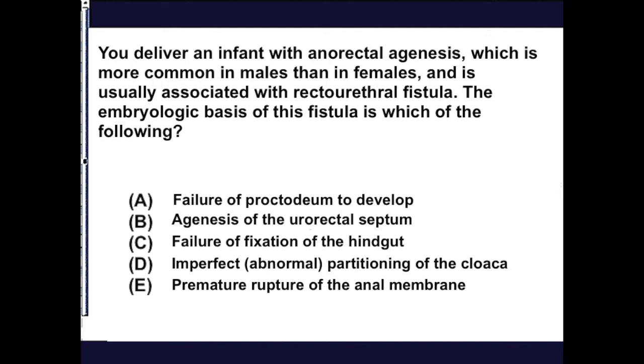The embryonic basis for this fistula is an imperfect partitioning of the cloaca.